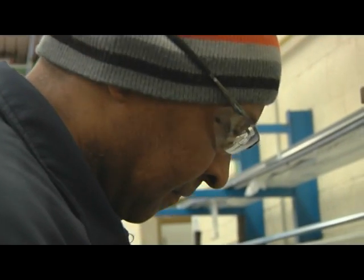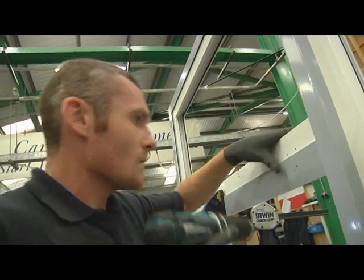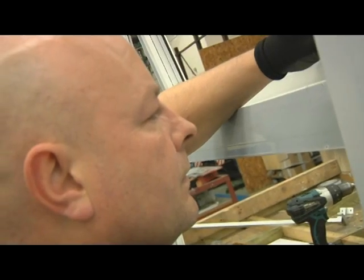After manufacture, the window arrives on site fully built and ready for complete and safe installation in one visit. This makes it an efficient and highly cost effective product for contractors and installers.